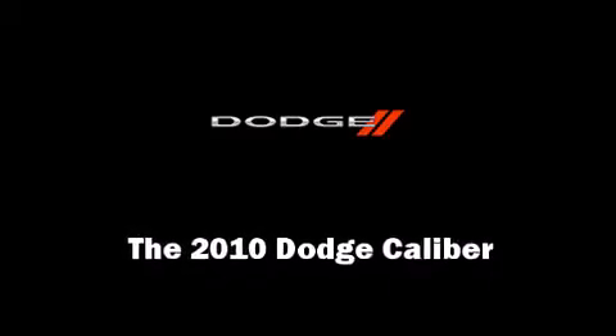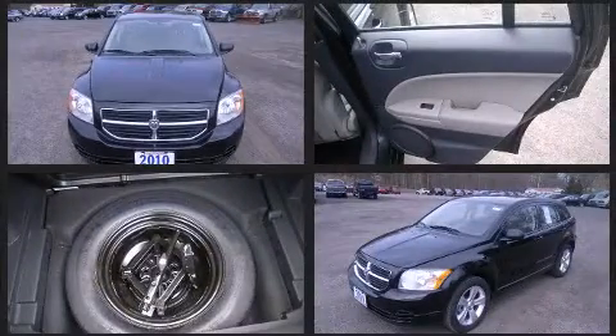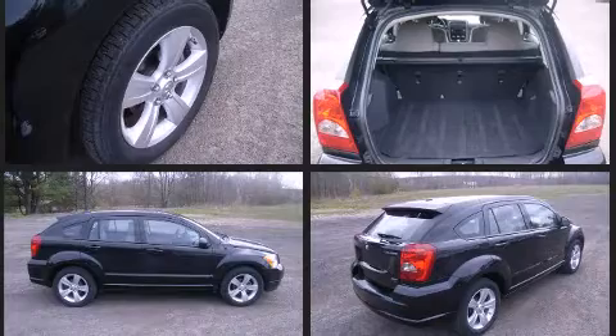Climb inside the 2010 Dodge Caliber. With less than 40,000 miles on the odometer, this vehicle provides excellent value as a pre-owned model. It features a continuously variable transmission, front-wheel drive, and a 2.0-liter 4-cylinder engine.